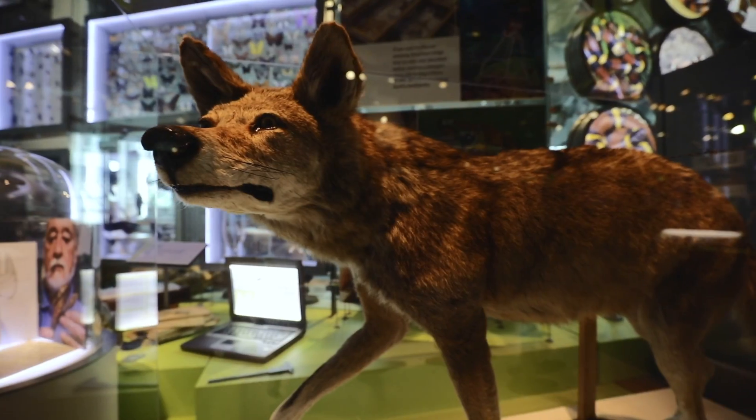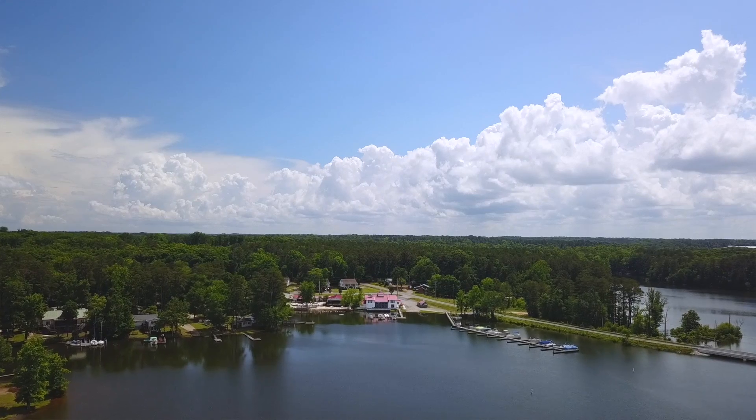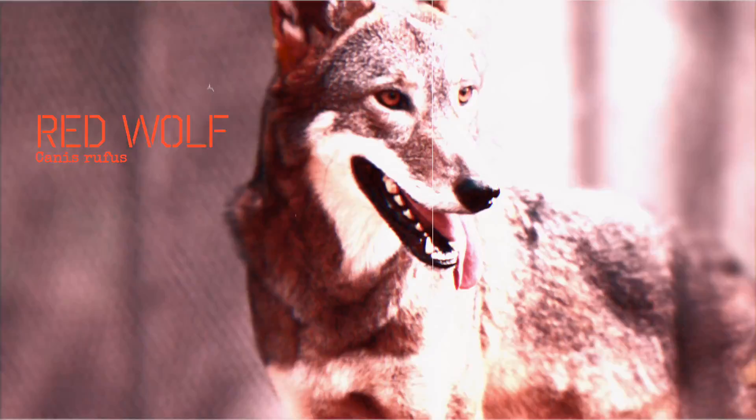But did you know that not too long ago, a second species of wolf used to be common here in the southern and eastern U.S. — the red wolf. Unfortunately, it was declared extinct in the wild as recently as 1980.